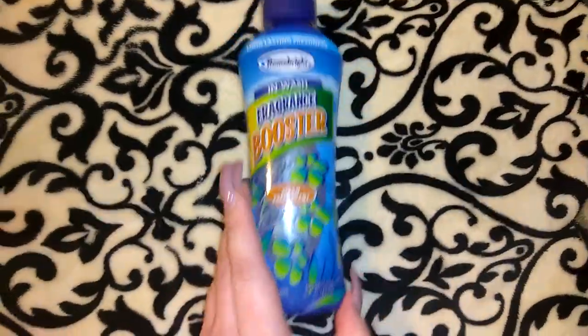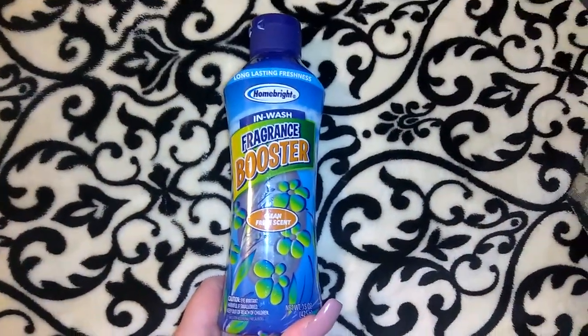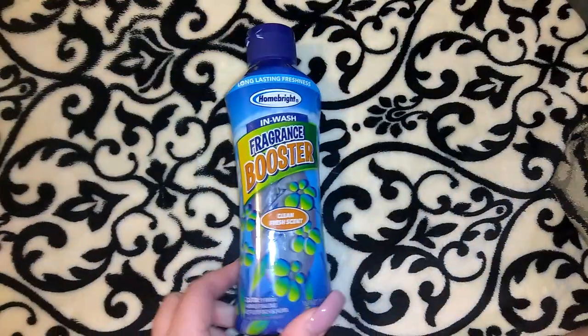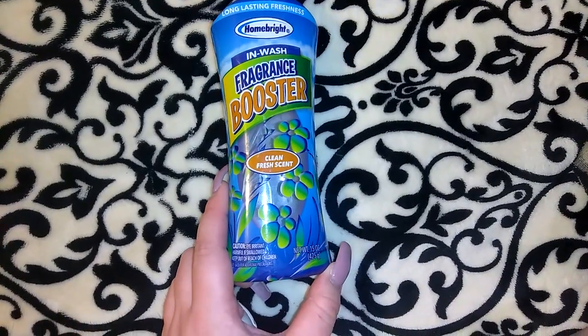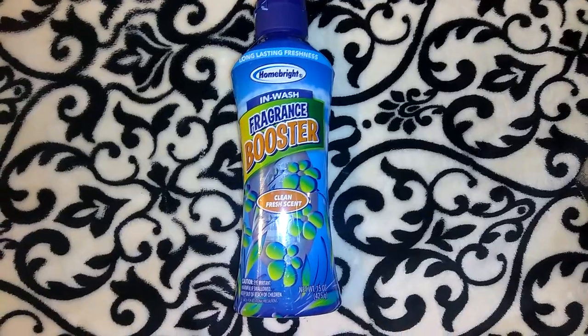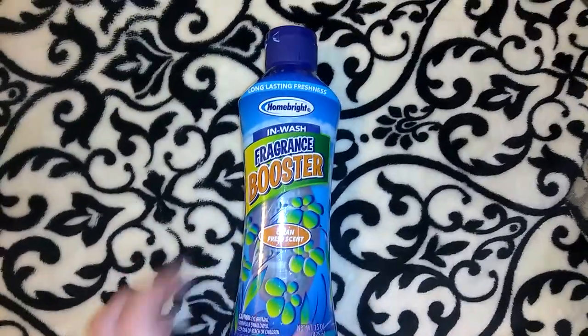This next one I didn't actually pick up but I wanted to show it because I had shown it a while back. I think I bought like six and now I'm down to my last one — this one's actually empty — but I really like this stuff. It made my laundry soft and it smells really good. It's the Home Bright Inwash Fragrance Booster, Clean Fresh Scent, 15 ounces. Now that I actually want them I can't find them, and when they do come in they go super fast because everyone buys them in bulk. So I know this isn't from this haul but I wanted to share it — if you see this, definitely pick it up and give it a chance. I do think it's worth a buck.